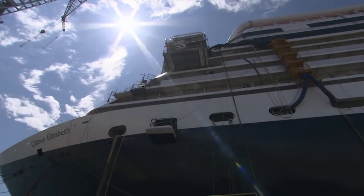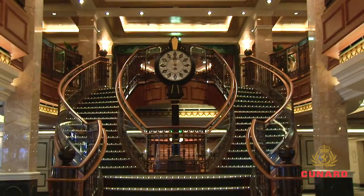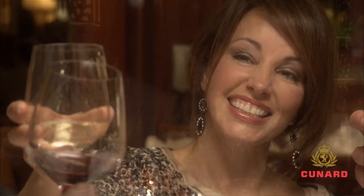What sets her apart from a typical cruise ship like the Grand Princess is her unmistakable British heritage, the fusion of Victorian and Art Deco design found throughout her interiors, as well as all the decadent amenities that you'd expect on a luxury cruise ship.